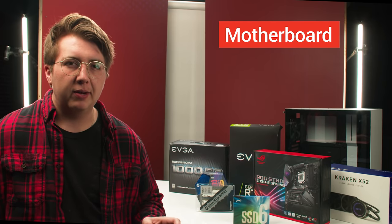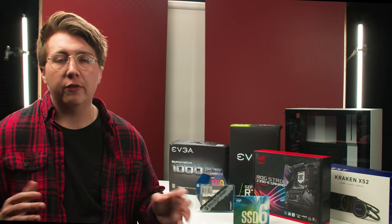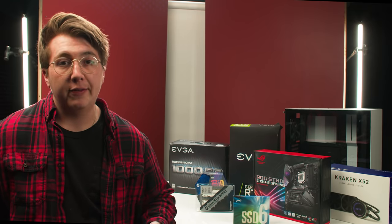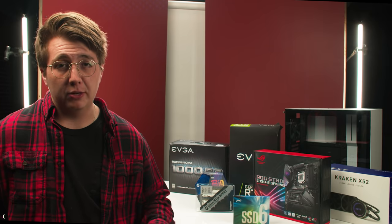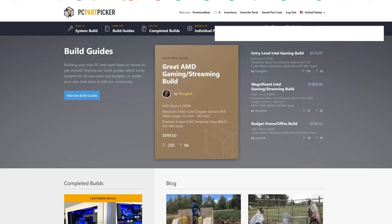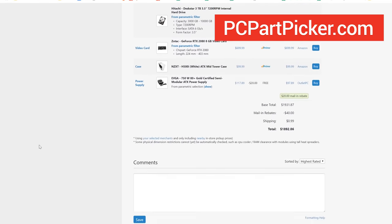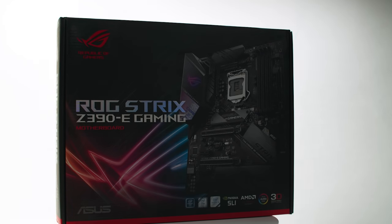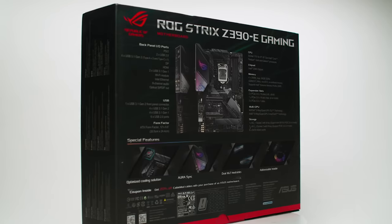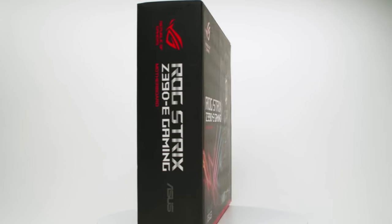Now we're going to put all our components together onto the motherboard. The motherboard is not technically associated with performance but it does limit or expand your options for connections. For video editors you'll want a really fast USB connection speed, so look for a motherboard with lots of USB 3 slots and maybe a Thunderbolt slot. Make sure it's compatible with the processor you chose — the easiest way to check is by plugging all your components into PCPartPicker.com, which will tell you about any compatibility issues. The motherboard we're using is the Asus Strix Z390E; you don't need to drop too much cash on a motherboard — something in the $100 to $150 range will suit you just fine.